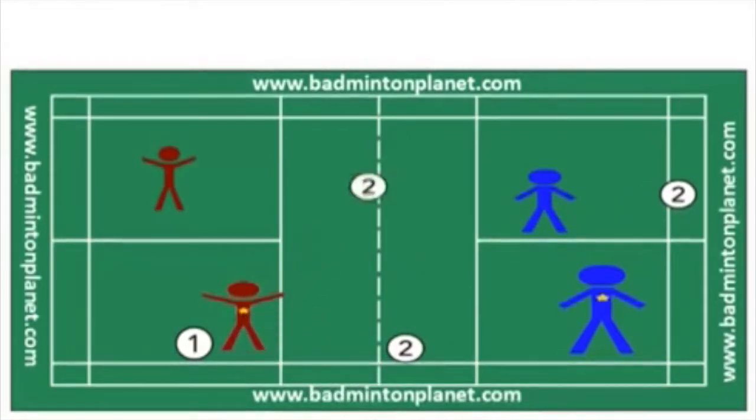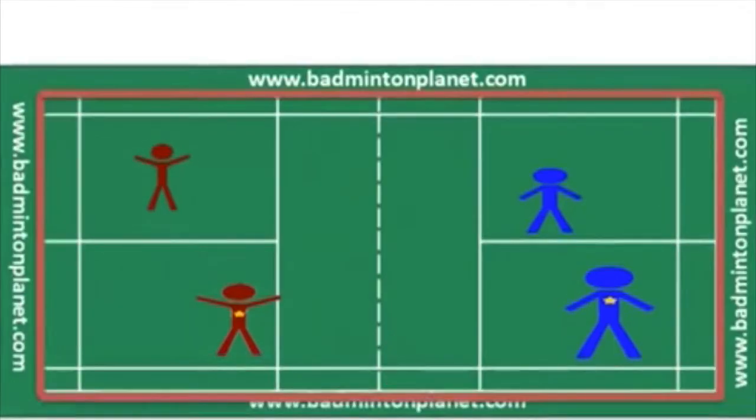If the bird or shuttle lands out of bounds in doubles, this means the bird has landed outside the doubles lines, as highlighted with red blinking lines in the video.